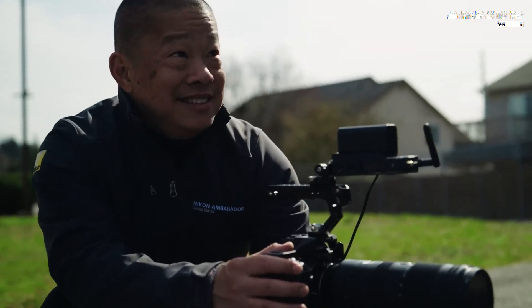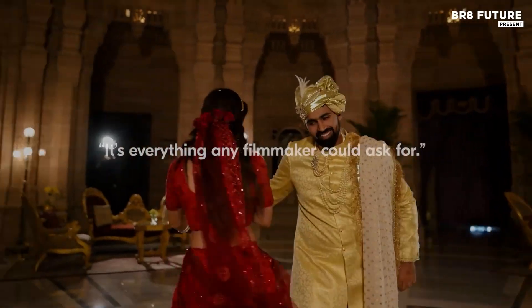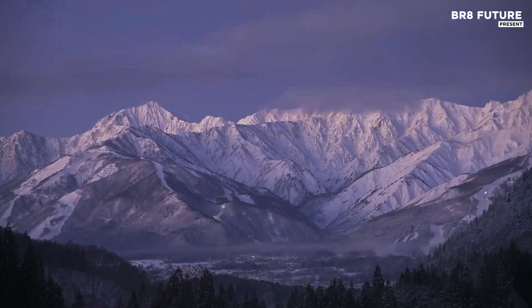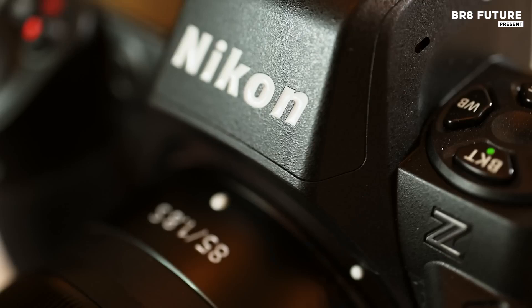Despite minor drawbacks, the Z8 is a dream for professionals, especially those focused on astrophotography, wildlife, and landscape work. Its combination of power, portability, and performance makes it a top contender in the mirrorless camera market.